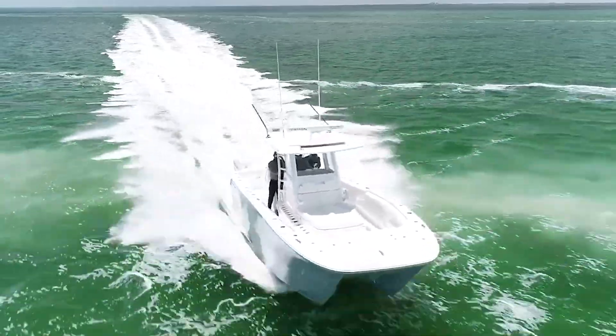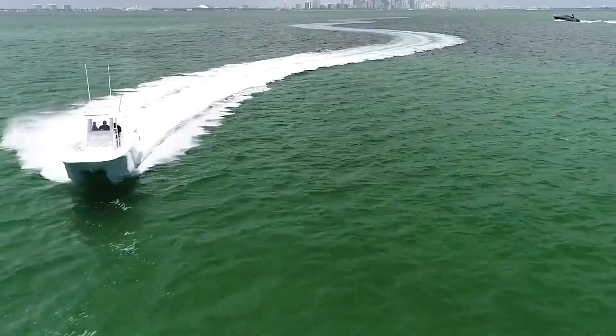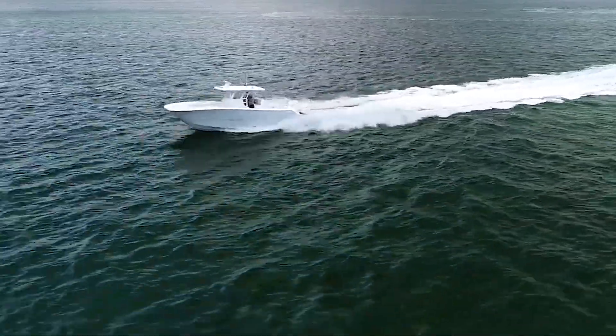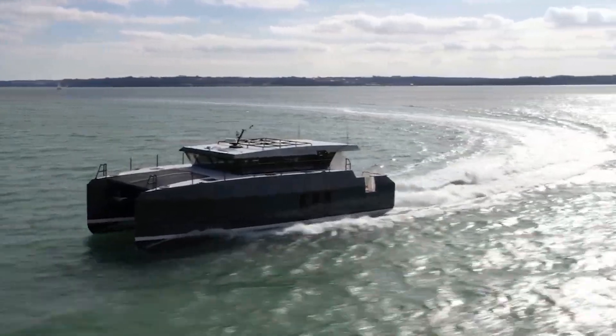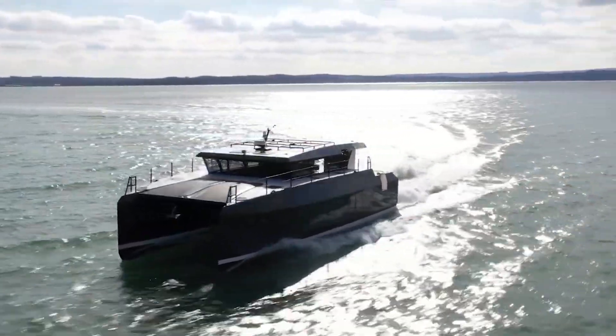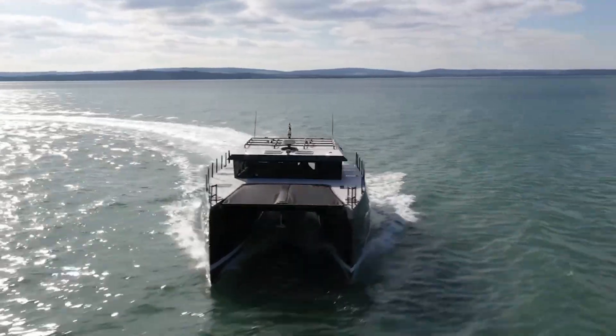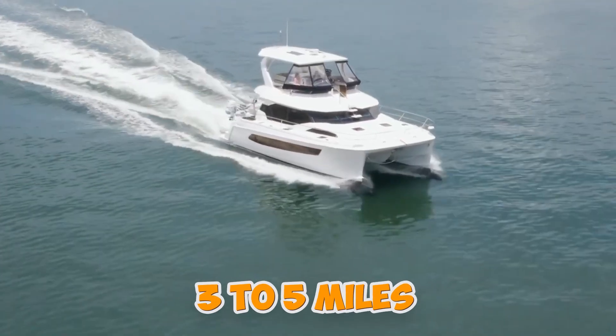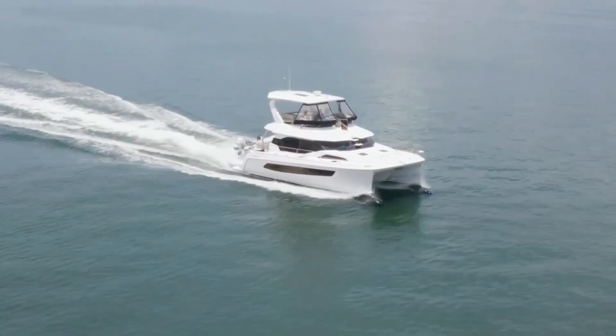Modern catamarans address this with carefully designed sponson bottoms maintaining hydrodynamic control. The tunnel also manages spray — what builders call sneeze catchment. When sponsons knife through water at speed, they throw spray inward. Poorly designed catamarans let that spray create massive turbulence and drag, while well-designed tunnels guide spray through and out the back cleanly. The difference can be 3–5 miles per hour on the same hull and power.